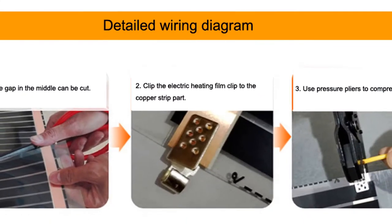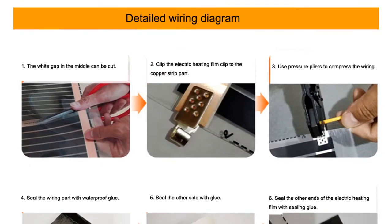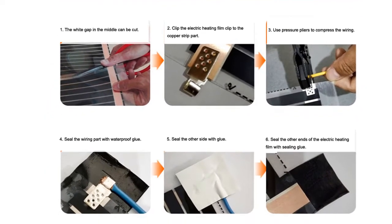Radiant heat flooring is a type of heating that uses infrared radiation to transfer heat energy from one object to another. This makes it an ideal choice for flooring because it evenly distributes heat throughout the room, providing a comfortable and consistent temperature.